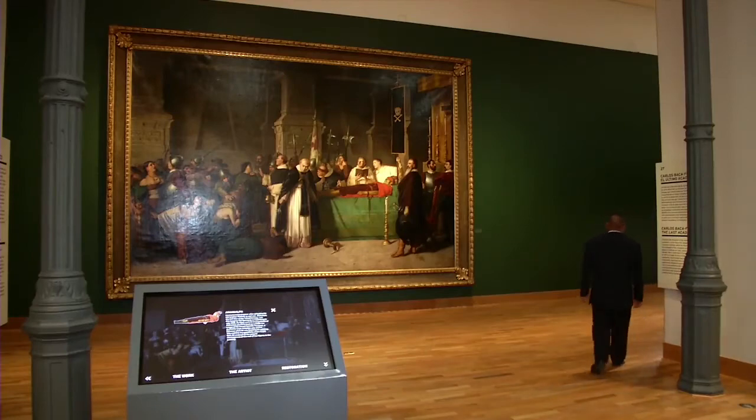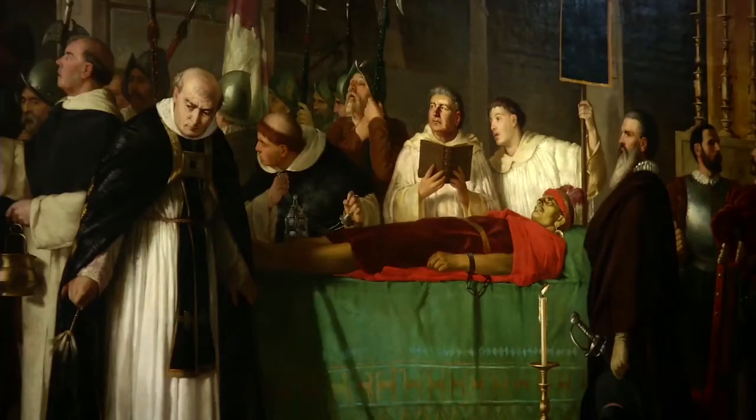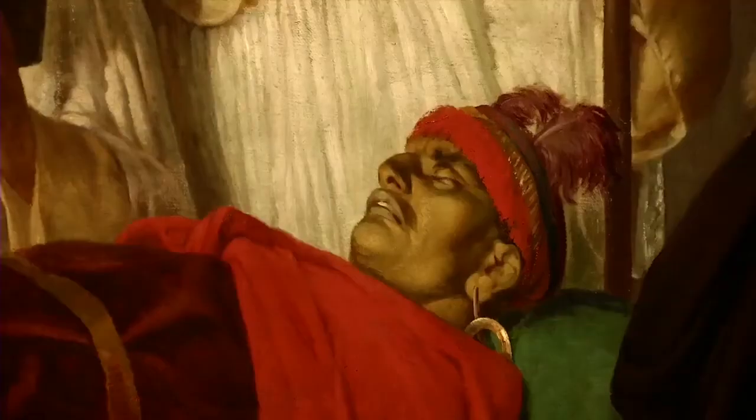The largest piece in the exhibition is a large painting by Luis Montero that portrays the burial of the Incan at Tahuapa.